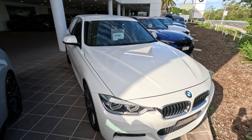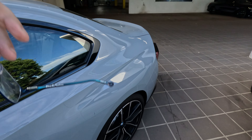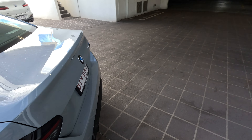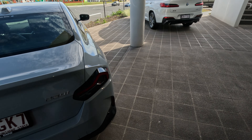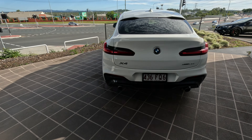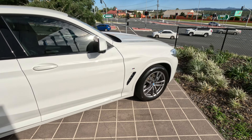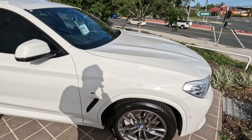The F30 isn't a bad car — I like the F30s. This one right next to it is $80,000. That's a 2 Series — it's a 230i. That'd be a rocket.